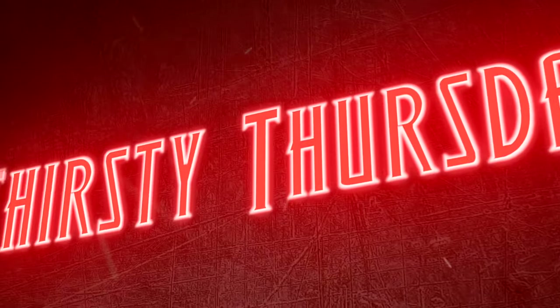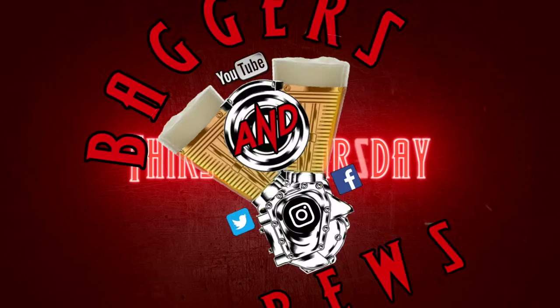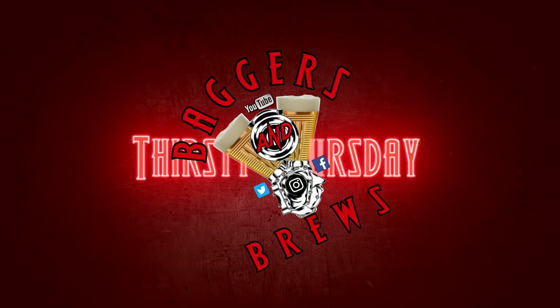What's up everybody and welcome back to the channel and to this episode of Thirsty Thursday. Been a minute — we haven't done one of these in a while. We don't know if they even want to see them, but we're going to do one.